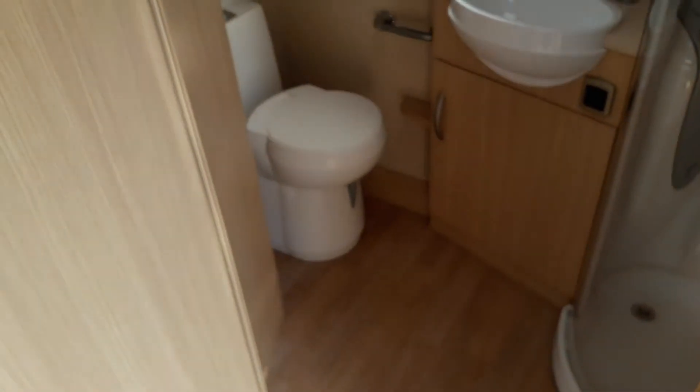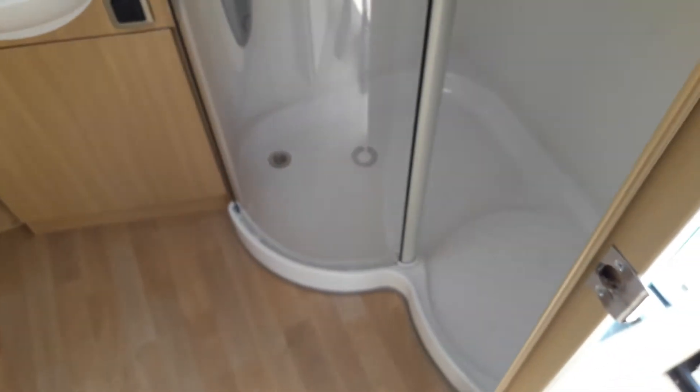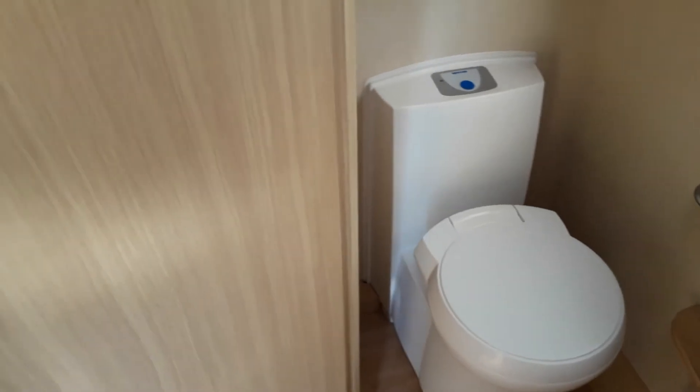Going to the rear of the caravan, you have a nice spacious washroom. It's got a separate shower which is larger than most. You also have a wash basin and an electric flush cassette toilet. There's also a wardrobe in here and a cabinet for storing your cosmetics, et cetera.